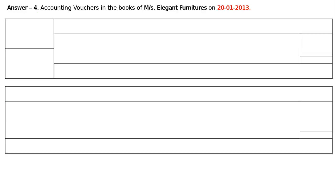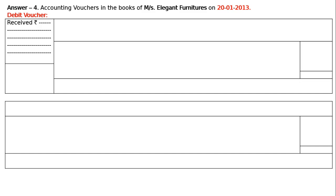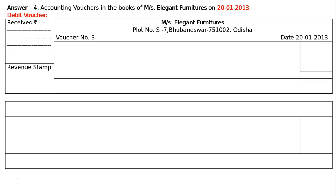Next, the third transaction on 20th January. Accounting vouchers in the books of Messrs. Elegant Furniture on 20th January 2013. Debit voucher. The amount is Rs. 150 — paid for conveyance. Write received rupees: 150. Revenue stamp, then Messrs. Elegant Furniture, Plot number S7, Bhubaneswar 751002, Odisha. Voucher number 3 on the left, date 20th January 2013 on the right. In the amount column, write amount with rupee symbol.